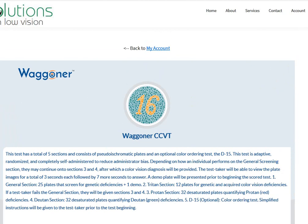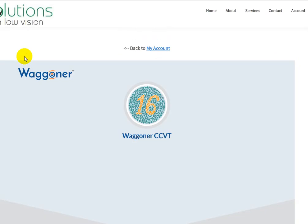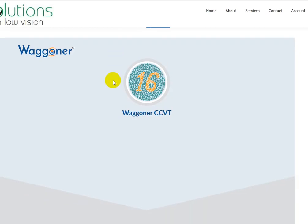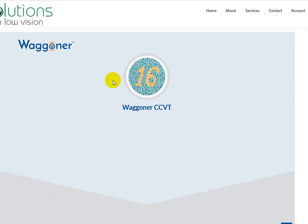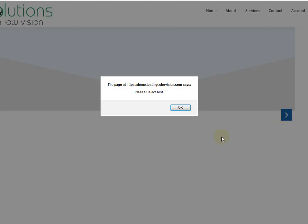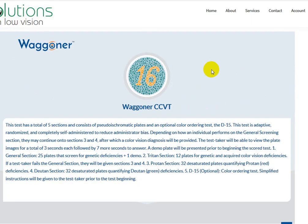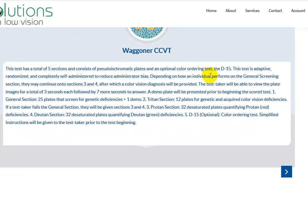It's just confusing. Let me go back and show that — color test. It is loading quickly, but that's because it preloaded before. So it's confusing here because I'm like, okay, the Waggoner test, I want to take it, I'm going to click here. 'Please select the test.' Oh, okay, I'll go back and click on that. It's just a confusing step.